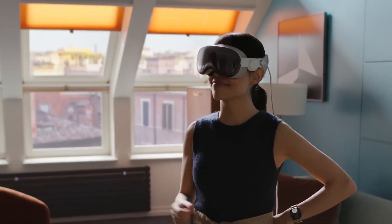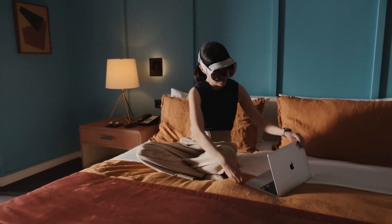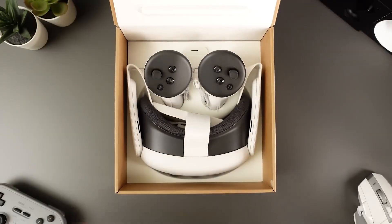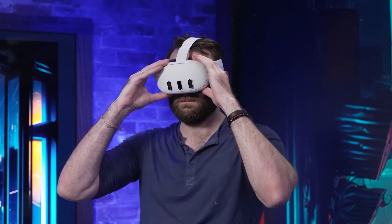This pricing strategy indicates the different consumer groups Apple and Meta aim to capture with their devices. While $1,500 for the Quest 3 isn't exactly spare change, it's certainly more digestible than forking out $3,500, potentially attracting a broader base of casual or regular users.